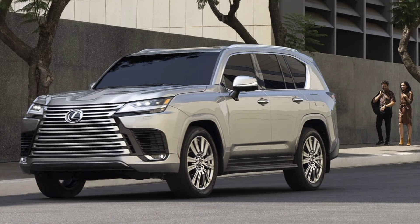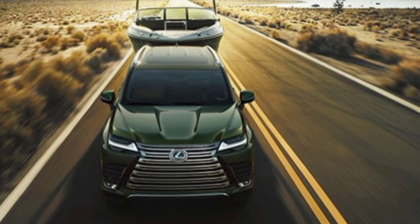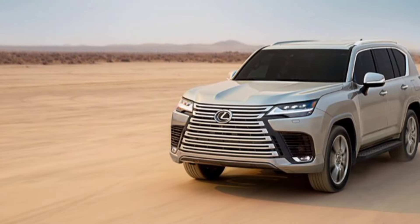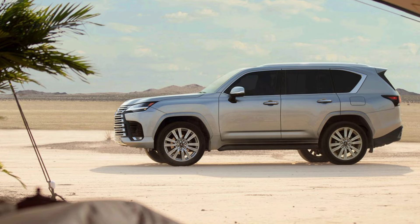The Lexus LX, long known as a plusher version of the iconic Toyota Land Cruiser off-road SUV, no longer has a close relative at the Toyota store. That's because the all-new 2024 Land Cruiser is now the smaller of the siblings rather than a near twin. The LX, on the other hand, is unchanged and remains a full-size luxury SUV with proven off-road toughness.